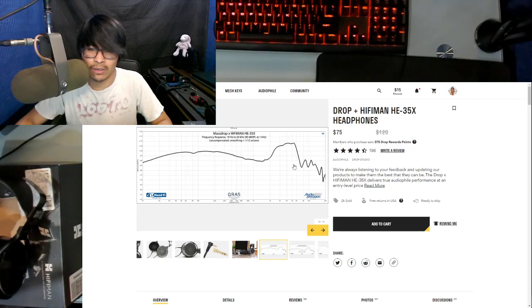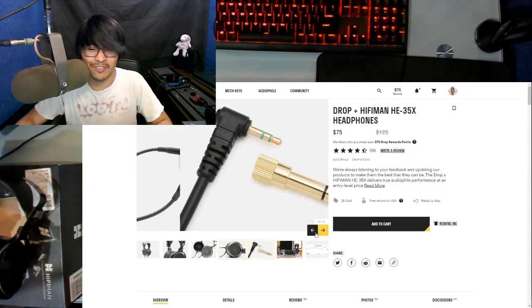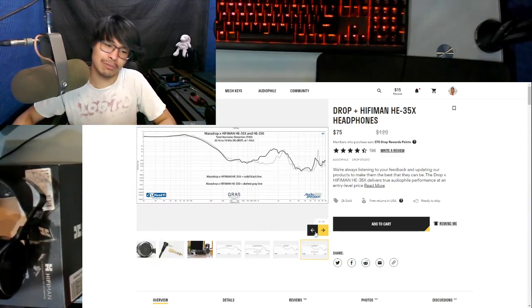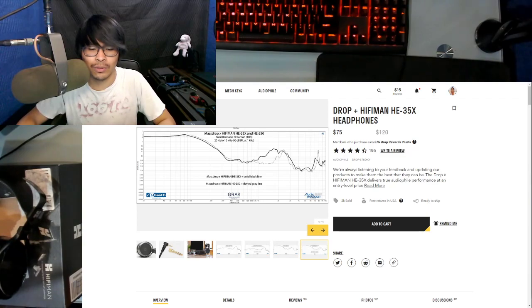The higher range is just gone. And then whatever's going on from 2K to around 4K-ish — that's very, very boosted. Although there are lots of complaints from other reviewers about sibilance and weird sound, I guess I have to try it for myself.